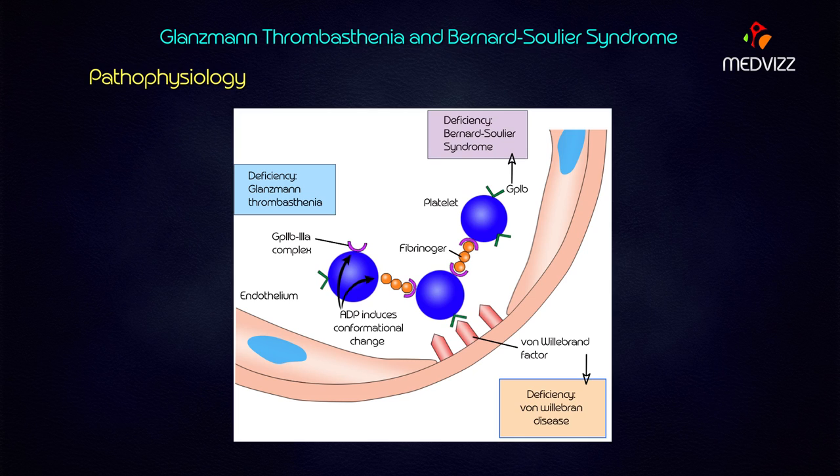In both Glanzmann's and Bernard-Soulier syndrome, excessive bleeding is seen. Clinical manifestations in both cases include dental bleeding, easy bruising, epistaxis, and menorrhagia — all four symptoms are evident in both conditions. Lab findings in both cases show a prolonged bleeding time.